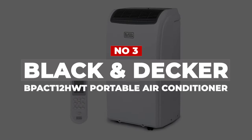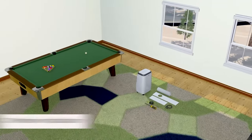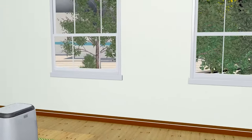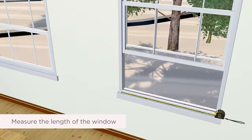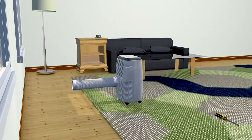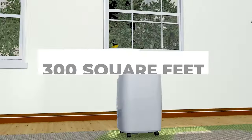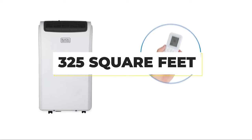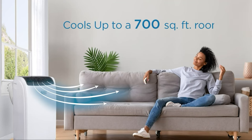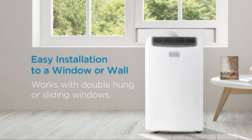Number 3: Black & Decker BPACT-12HWT Portable Air Conditioner. Portable air conditioners can be pricier than standard window models because they're easier to install and portable. If you're shopping on a budget, you'll appreciate this pick from Black & Decker — we think it's the best budget portable air conditioner and heater combo from our research. It offers 12,000 BTUs to cool rooms up to 300 square feet and warm rooms up to 325 square feet. You get 4-in-1 functionality of heating, cooling, a dehumidifier, and a fan, along with an easy-to-use control panel, an installation kit, and a remote control.